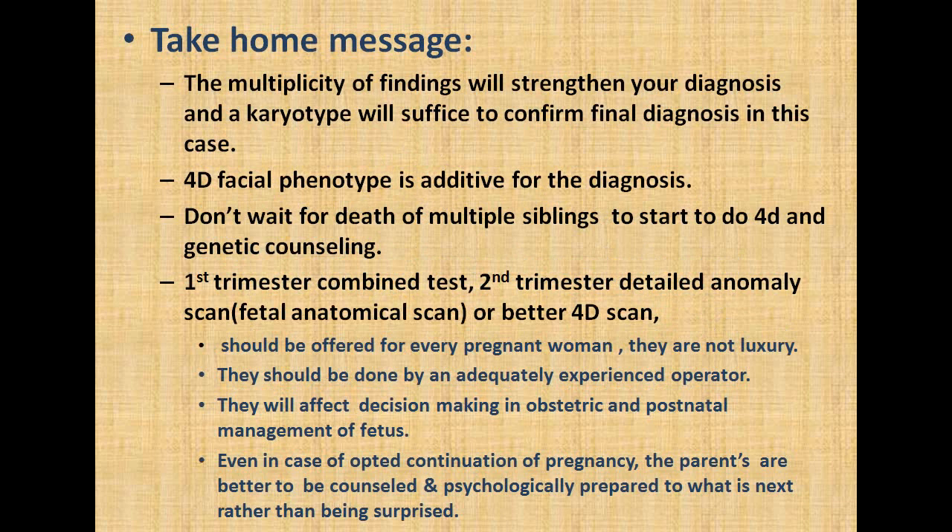The take-home message in this case is that the multiplicity of findings will strengthen your diagnosis, and karyotyping will suffice to confirm the final diagnosis. In this case, the 4D facial phenotype is additive for the diagnosis. Don't wait for the deaths of multiple siblings to start doing 4D scanning and genetic counseling. First trimester combined tests and second trimester detailed anomaly scan — or better, a 4D scan — should be offered for every pregnant woman. They are not a luxury; they should be performed by adequately experienced operators, as they will affect decision-making and obstetric and postnatal management of the fetus. Even in cases of opted continuation of pregnancy, parents are better counseled and psychologically prepared for what is next, rather than being surprised.